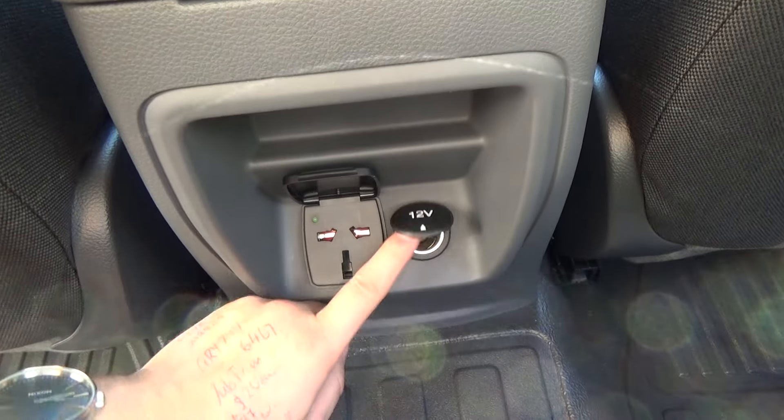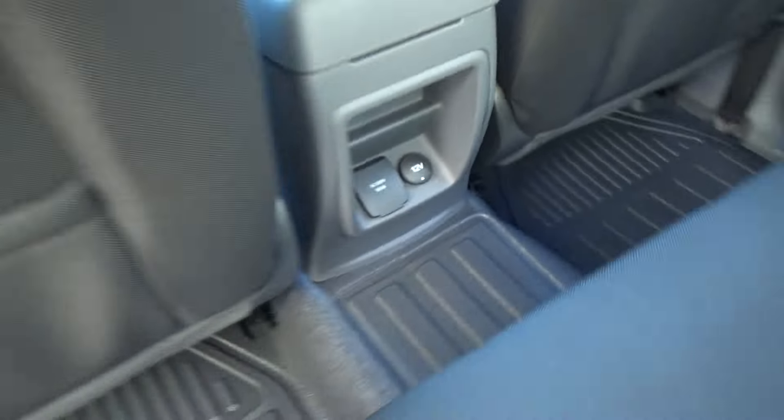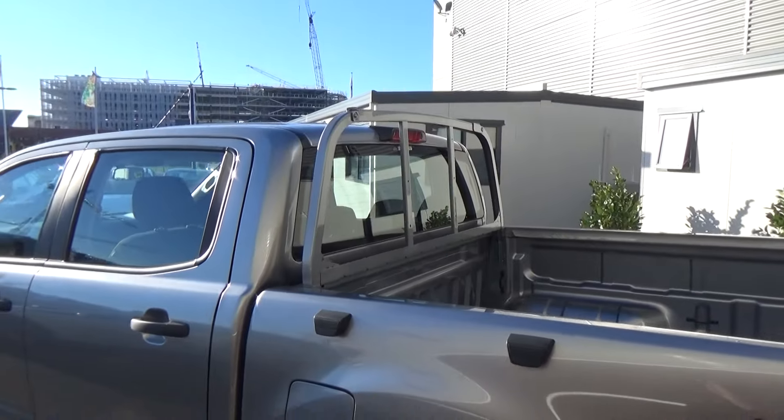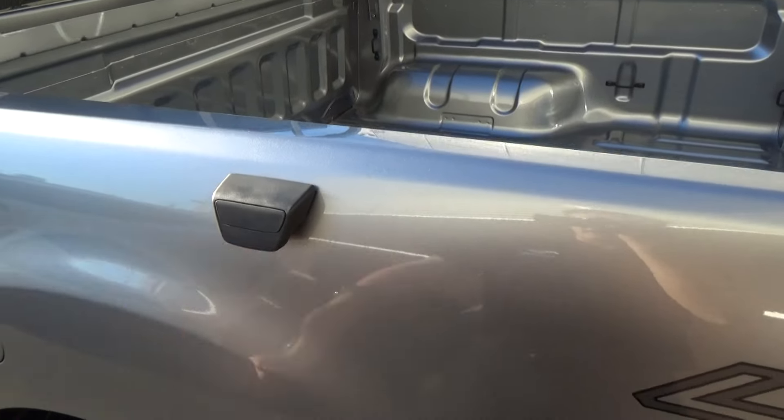You can see there, we've got a 12-volt and a normal power plug for if you need to charge anything like a laptop, there in the back. There's a cab protector on the rear, and we've also got these loops here in case you need to tie anything down.